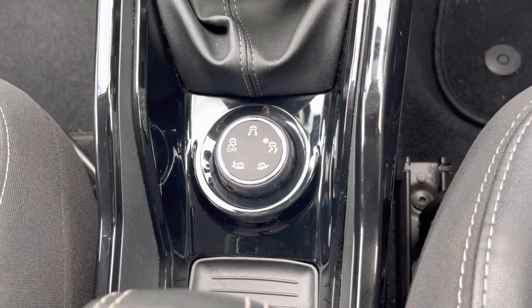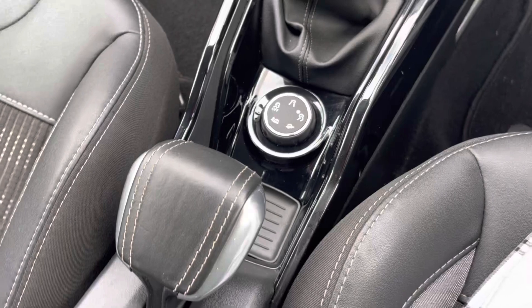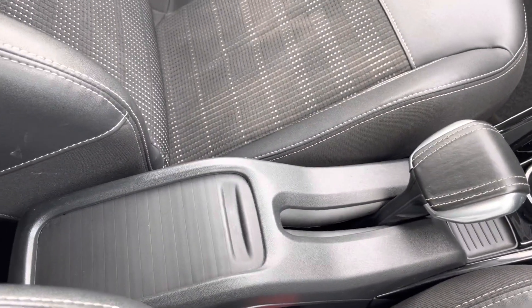Here is how you select the different driving modes, such as anti-slip. The car also has a manual handbrake, and there is a little storage compartment behind that as well.